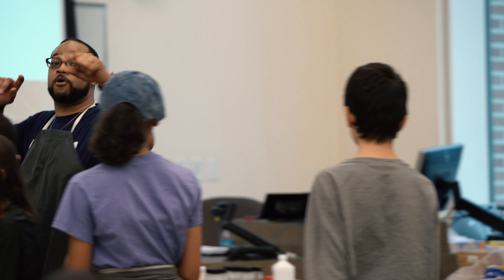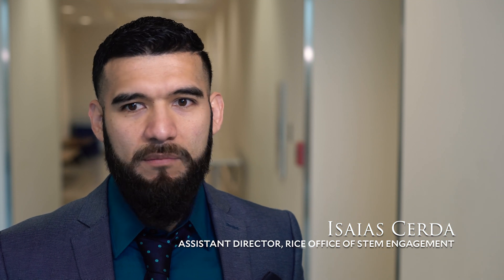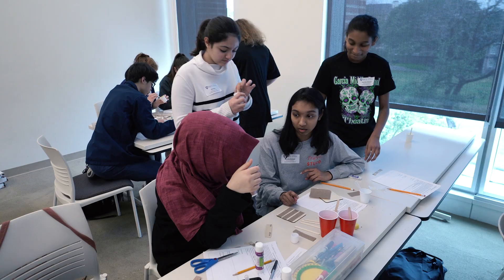Nano Academy — what you see in here are the teachers who have been researching at Rice University. The main research has been on nanotechnology, and they've been with us researching and coming up with new ideas to make new lessons for students in the Houston area.